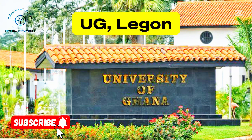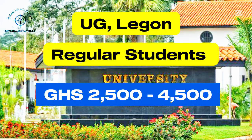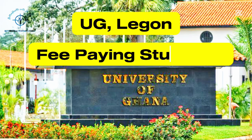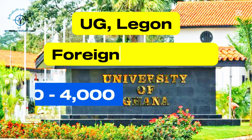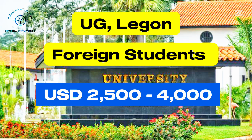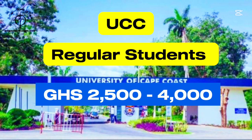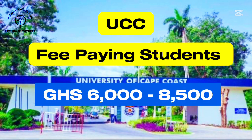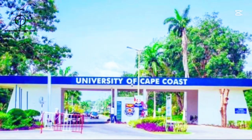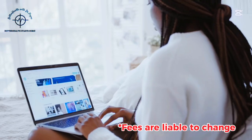At the University of Ghana, Legon, tuition fees for regular students range between 2,500 to 4,000 Ghana cedis yearly, while fee-paying students can expect to pay between 5,000 to 8,000 Ghana cedis annually. For foreign students, it ranges between 2,500 to 4,000 Ghana cedis yearly. At the University of Cape Coast, tuition fees for regular students range from 2,500 to 4,000 Ghana cedis yearly. For fee-paying students, the fees range between 6,000 to 8,500 Ghana cedis yearly. The fees for foreign students typically range from 3,000 to 4,500 Ghana cedis yearly.